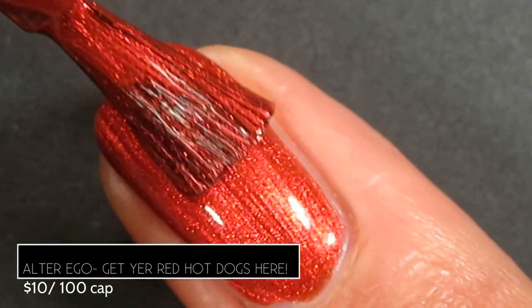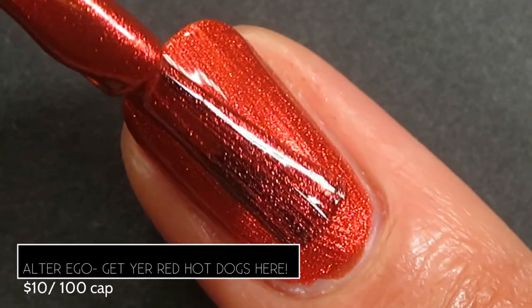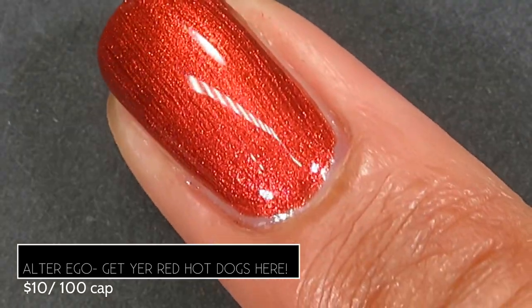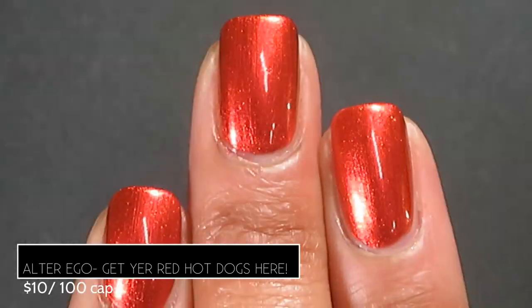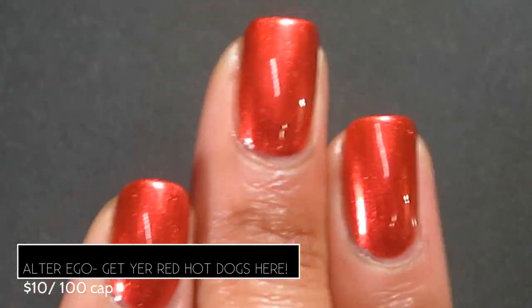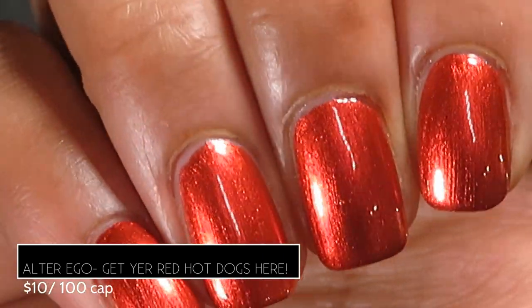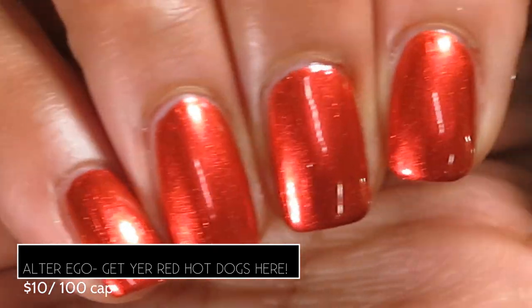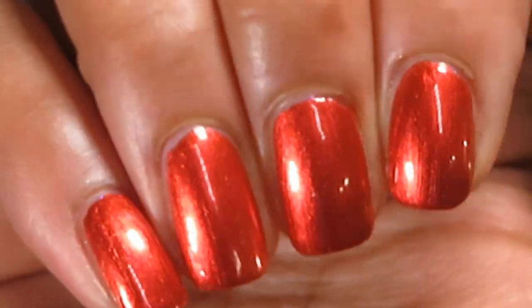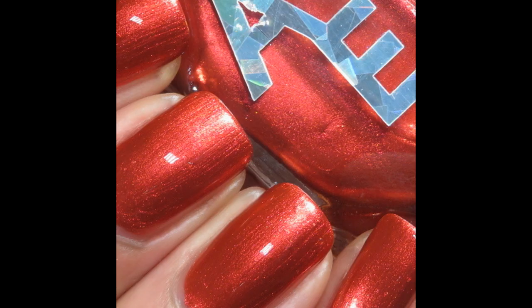Because this one has a metallic finish it does have the potential for brush strokes — you can definitely see them on application — but as the polish dries down most of the brush strokes disappeared completely and weren't noticeable on the nails. Here's what it looks like on the full hand swatch; you can see a little bit of orange shimmer in there. Just so beautiful.